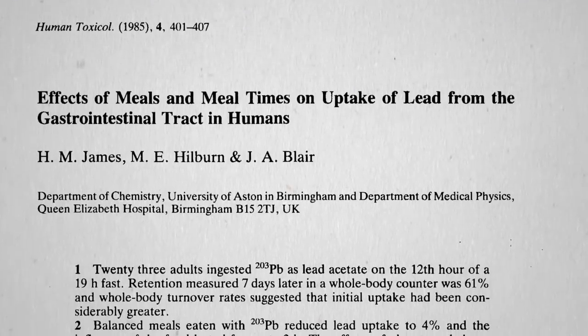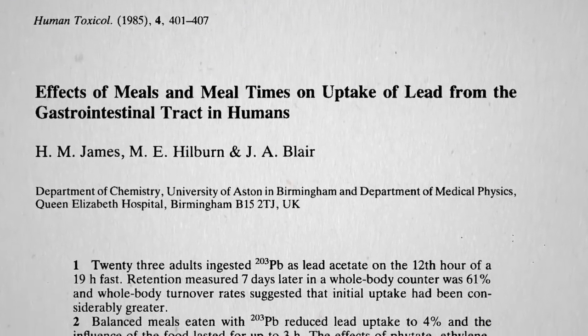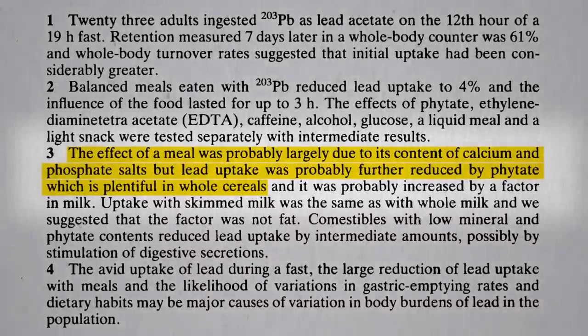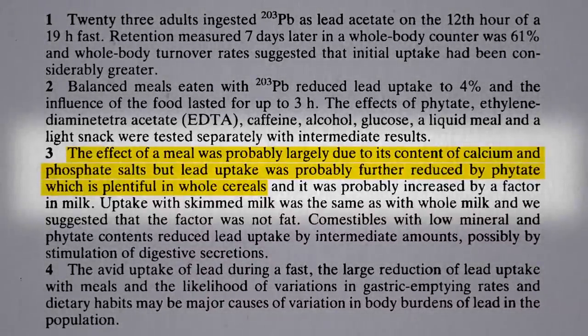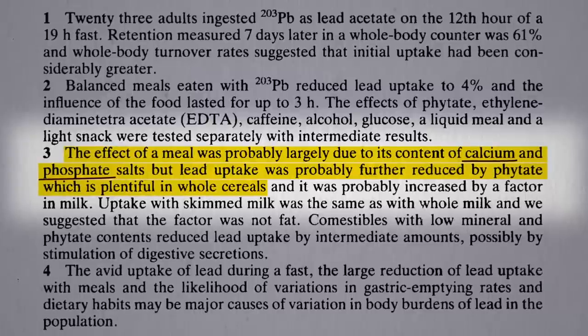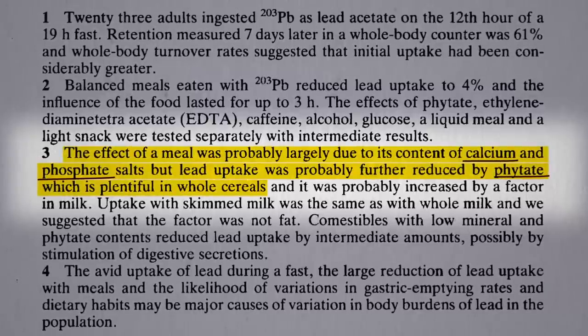Anything in food that's particularly protective? Researchers tested all sorts of foods to find out, and it turns out that the meal effect was probably largely due to its content of calcium and phosphate salts, but lead uptake was probably further reduced by phytate, which is plentiful in whole grains.